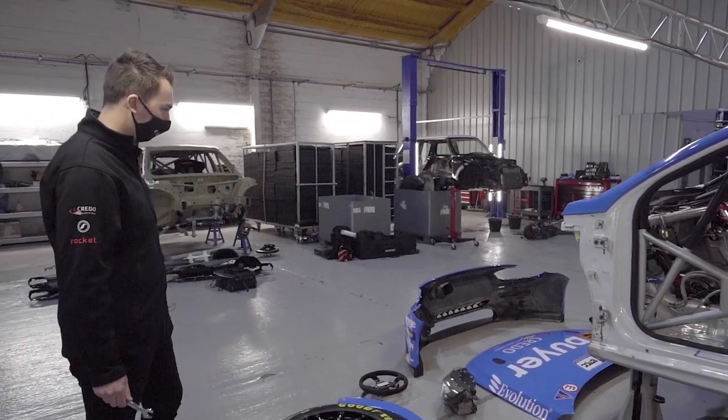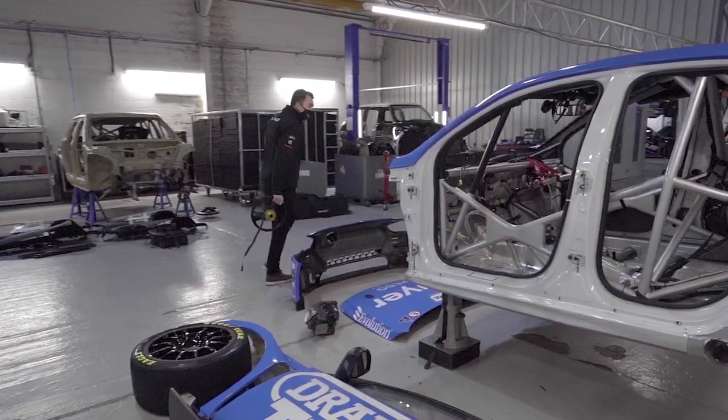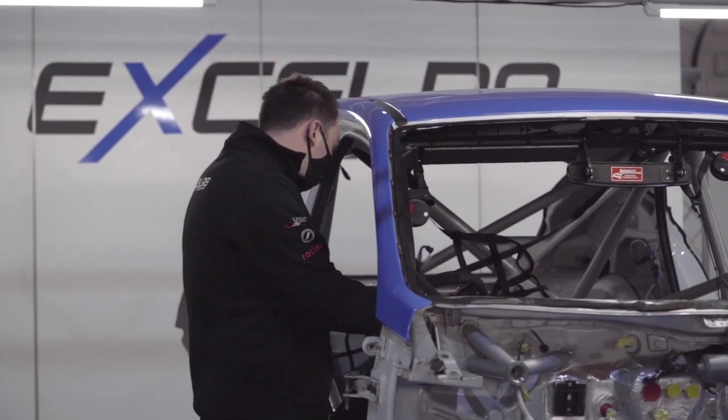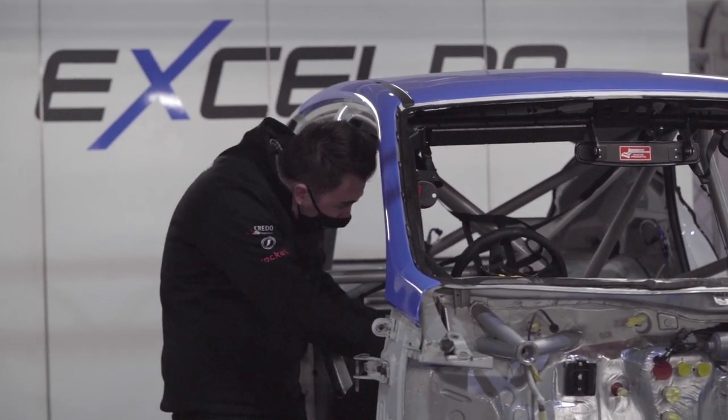Where do we start with this then? Steering wheel, I guess — I know what that bit does. I need a spanner, please. That's on.